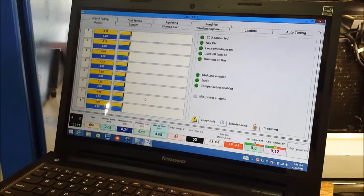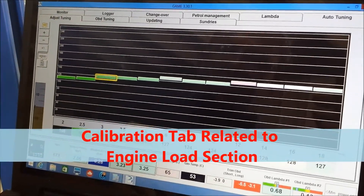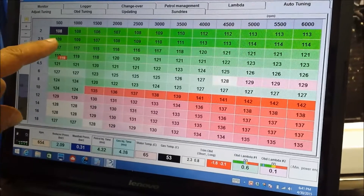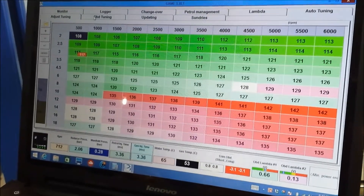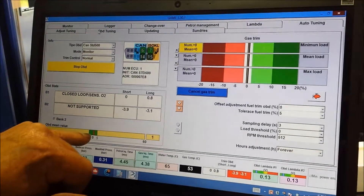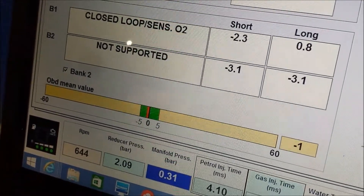With this software we can control the calibration in a load way or in a map way, where depending on the load and the RPM, we can calibrate the injection time. You see this is low load — high load injection times are basically higher. Our system is directly connected to OBD. This is the trigger that the factory has established to make the engine run properly. When the red index is on zero, or in the green range, it means the engine is running as the factory set it up to run.